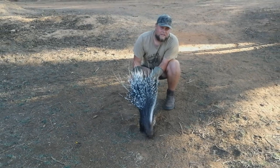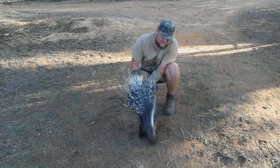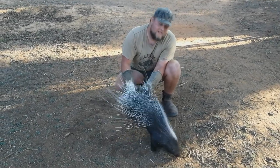Now these guys are the biggest rodent in Africa as well as the biggest porcupine species. Now these porcupines are monogamous, which means they live in pairs.